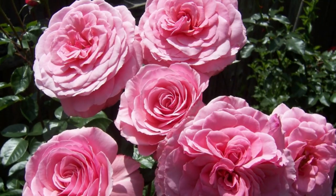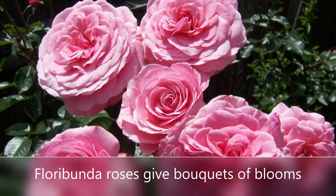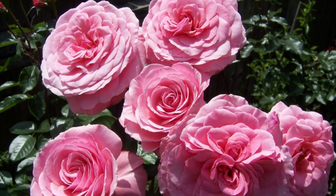Now compare that to Floribundas. Floribundas are smaller roses, but they'll have six blooms to a stem — as many as nine or twelve blooms to a stem. They're their own mini bouquet.